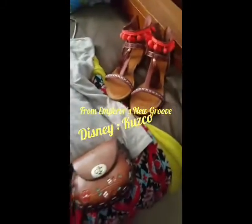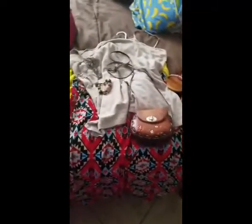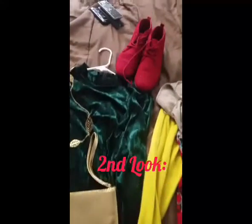My first character will be Kuzco from Disney's Emperor's New Groove. Here's a little purse and the skirt with the Aztec print because it inspired me and reminds me of Kuzco. In the back I have a yellow cardigan sweater and a beige tank top with a little bracelet, and this turquoise jewelry — two necklaces — that will be my Kuzco look.